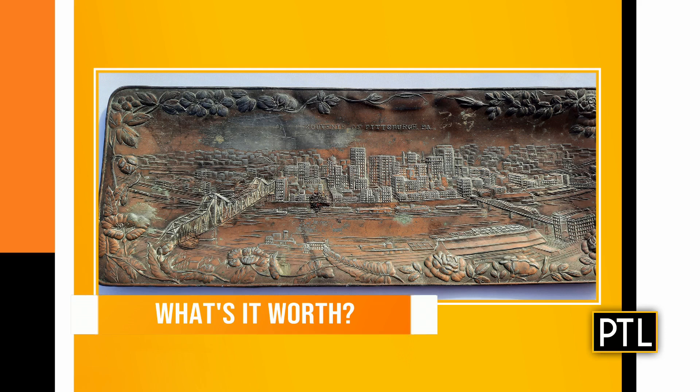Welcome back, everybody! It is time to play our weekly game called 'What's it Worth?' We ask antiques expert Dr. Lori the value of three items chosen from the PTL mailbox. Dr. Lori joins us now. Today's show is brought to you by the color blue — a lovely assortment, very peaceful. Dr. Lori is excited because she's coming to the Pittsburgh Home Show for the fall. Let's get to our first item.